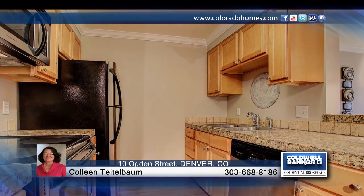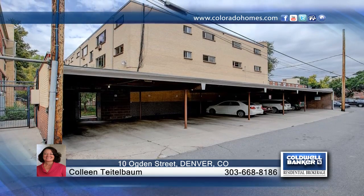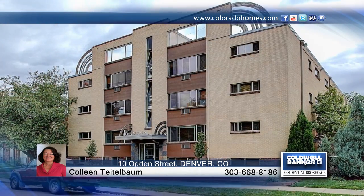The condo features hardwood flooring, new interior paint, and a deeded carport spot at the back. This home is ready and waiting for you to make it your own. Contact Colleen Teitelbaum to learn more.